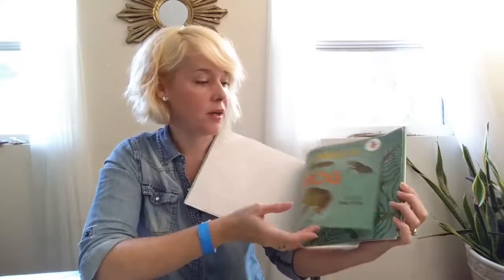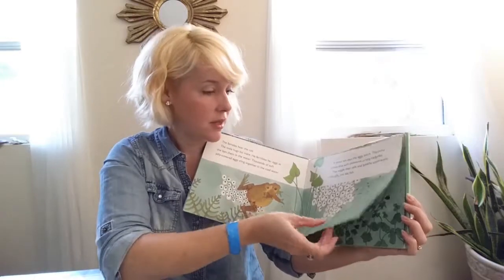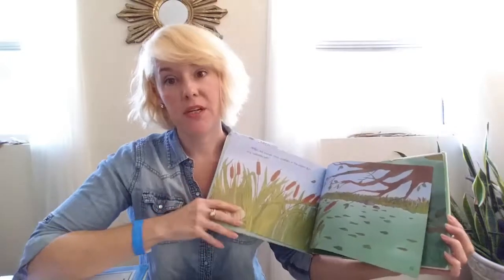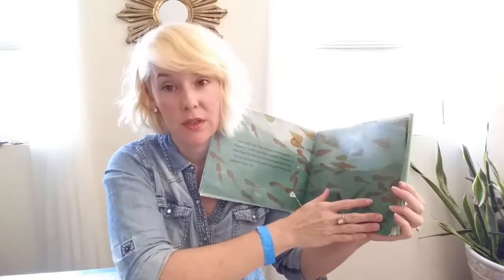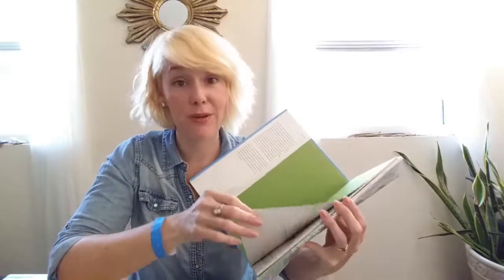This one is really cool — it's going to be about the frog life cycle, tadpole to frog, and I really like the illustrations. This is very much a food chain kind of book, so you've got animals eating other animals, which sometimes you want to introduce to your kids and sometimes you don't — it just depends on what you think they're ready for.